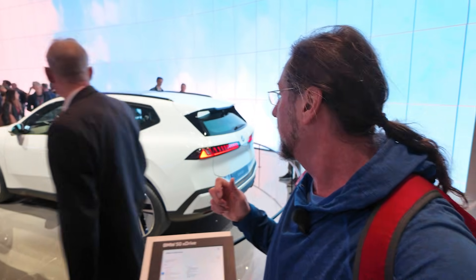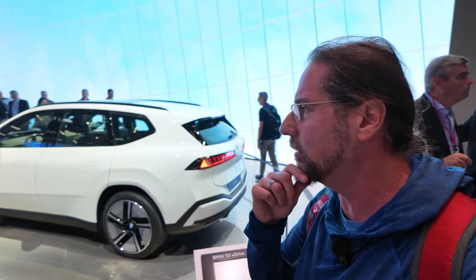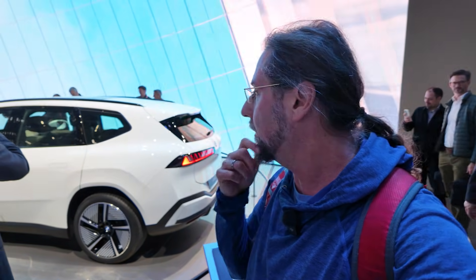What's so special about the iX3? It's the new platform — Neu Classic. We have an 800-volt system, we have 109 kilowatt-hours — I don't know if this is usable or the gross capacity. It can charge with a peak of 400 kilowatts, and the WLTP range is 679 to 806 kilometers.